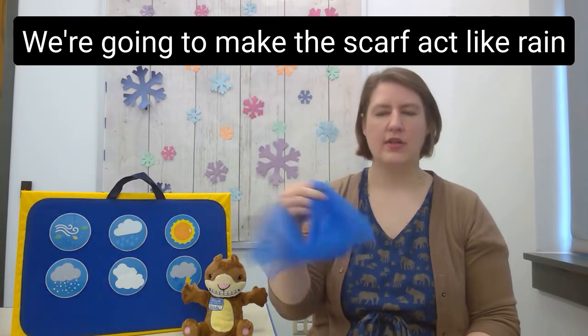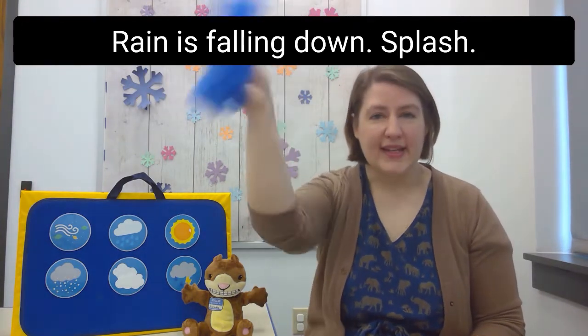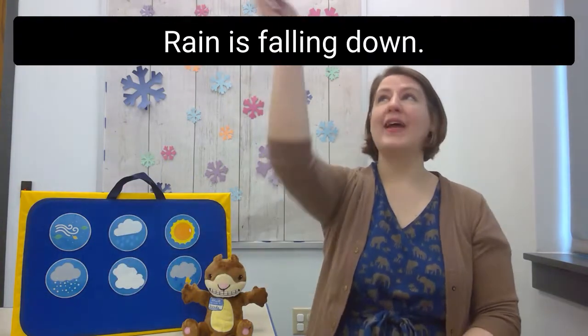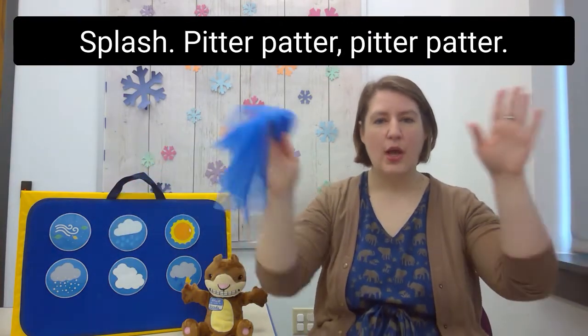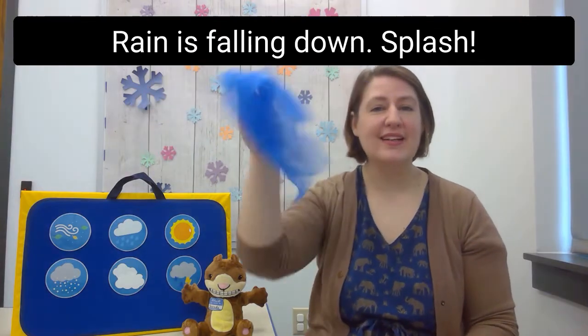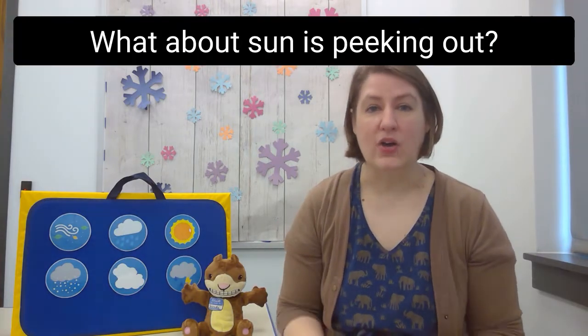Rain is falling down — splash! Rain is falling down — splash! Pitter patter, pitter patter, rain is falling down — splash!